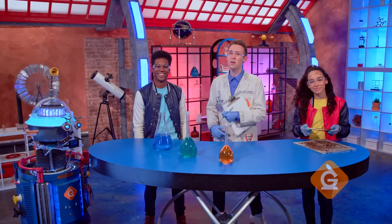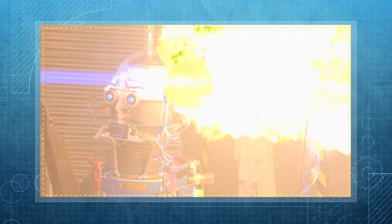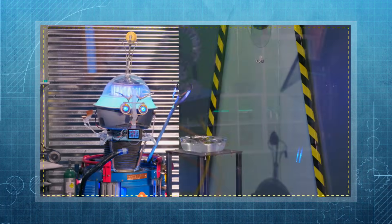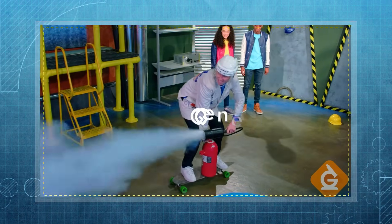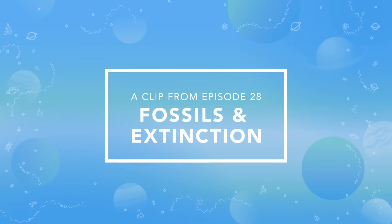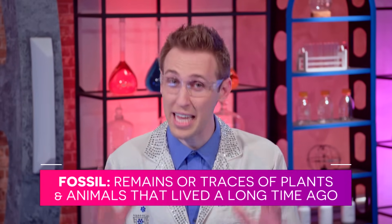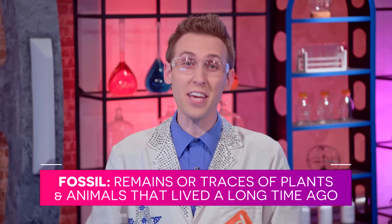I'm Dr. Jeff Vinegar, and today we're going to explore the science of fossils and extinction. Fossils are so amazing, and there's so much they can teach us. A fossil is the remains or traces of plants and animals that lived a long time ago — even millions of years ago.